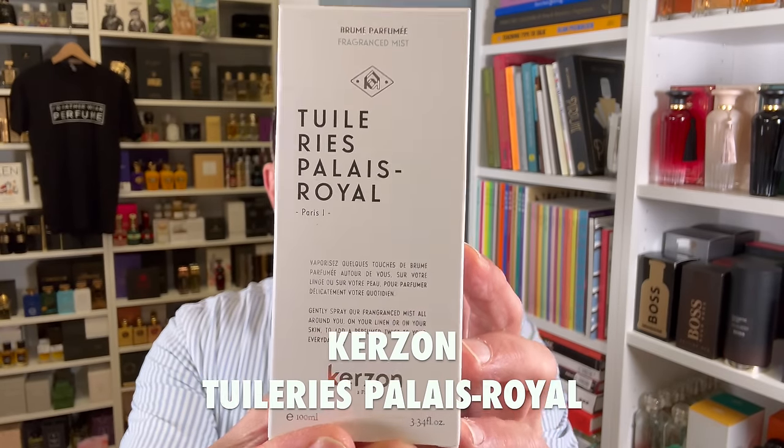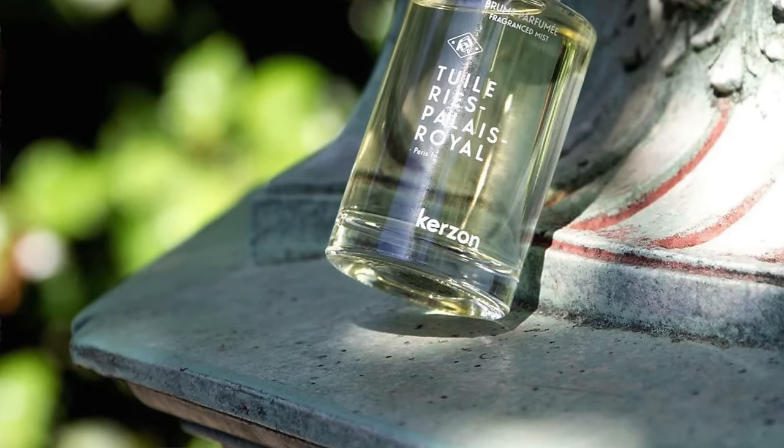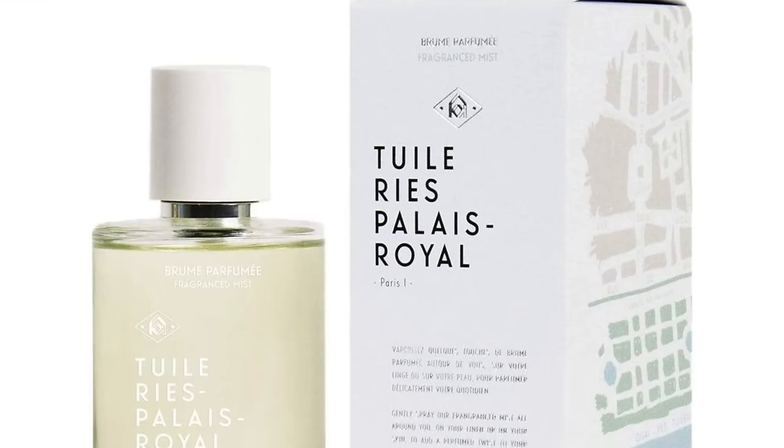This is Tuileries Palais Royale from Carzon. It's a lilac fragrance — I'm obsessed with the smell of lilacs. It does say fragrance mist, so it's very light, but it was not expensive — around 60 bucks. The smell is super amazing. It puts me in a spring garden with spring flowers blooming in the air. It was an instant love — very green and floral, more like yellow-purple flowers rather than a white floral bouquet. A really amazing smell of spring flowers.